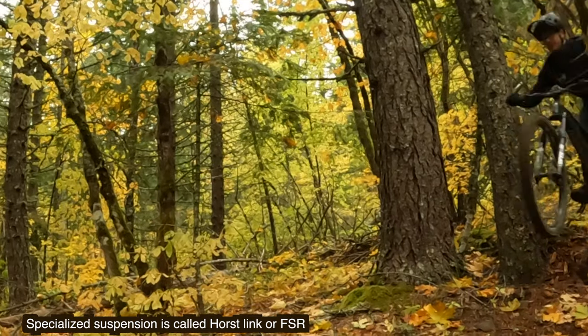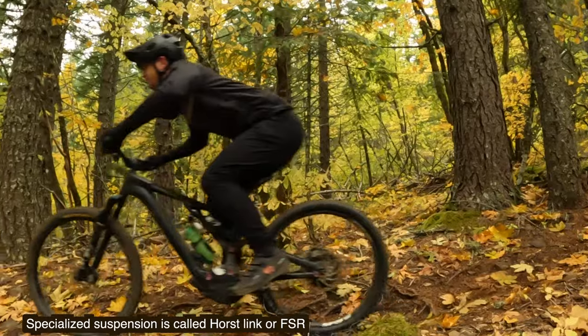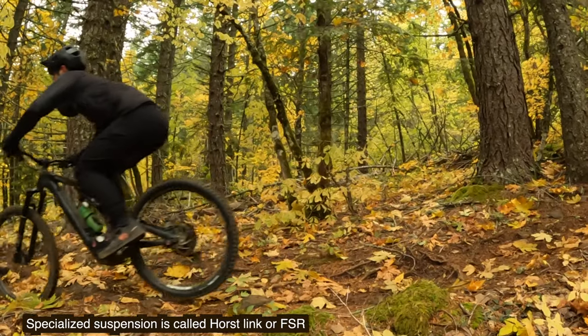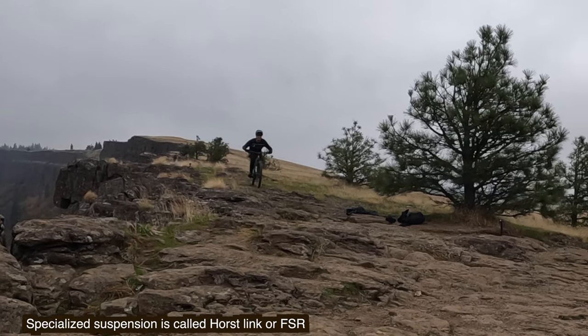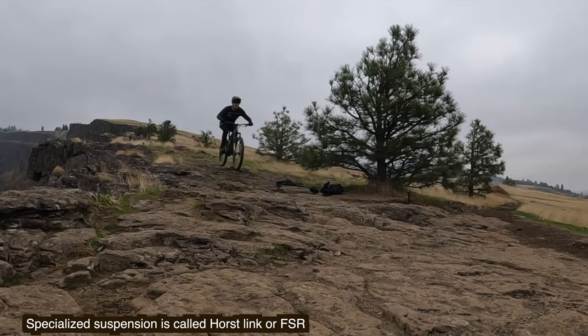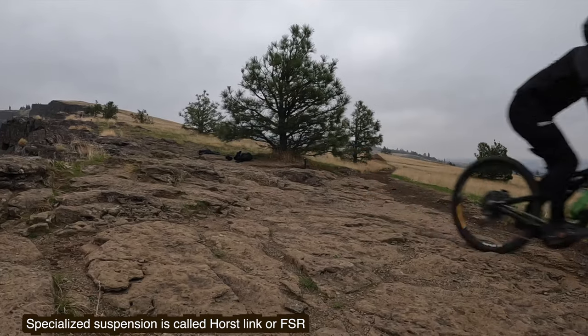We get back on the trail and the next part is a big drop. Kinevo — not supportive, but way more plush than VPP. That next section we're in the chunder, and this is where FSR really shines. This thing is just a plow machine — eats up every bump, small, big, mid.